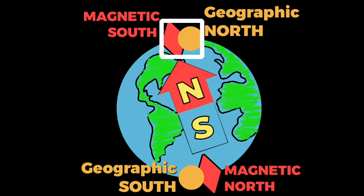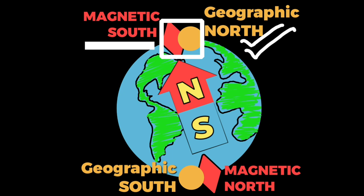We like to think that the needle is pointing directly to the geographic north, but in reality, it is actually pointing to the south of the magnetic poles.